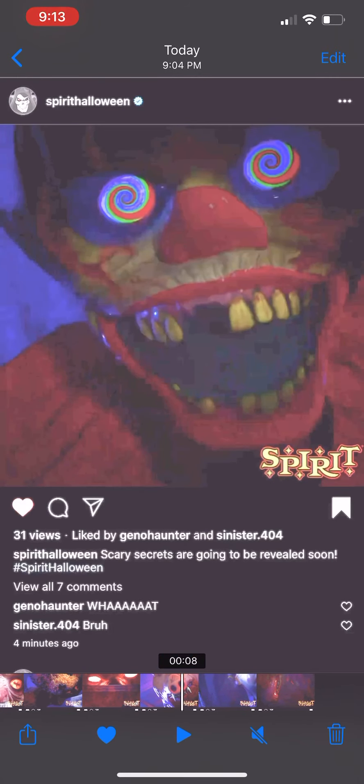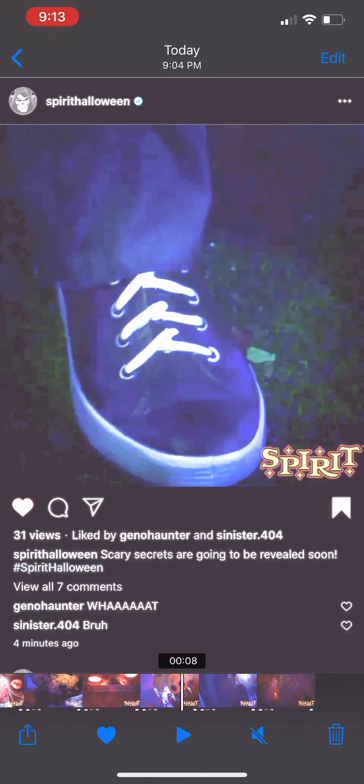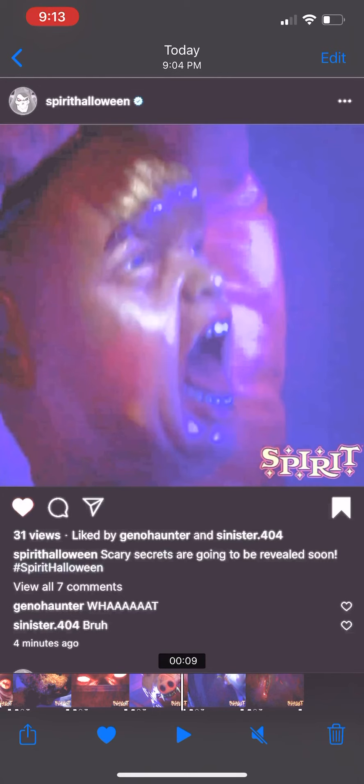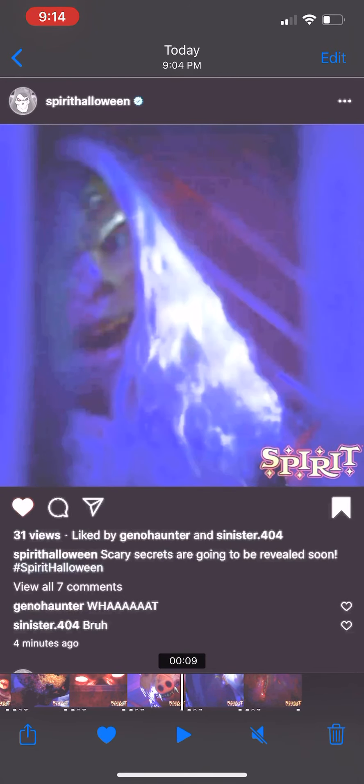That's like a tombstone I think. That is more of that rat-looking thing — I have no idea what that is. It's like a Converse shoe, no like a Vans, I don't know. This is the teaser that we just got a few days ago, so expect to see that soon. And that I don't know — Gino Haunter said it looked like Trump.